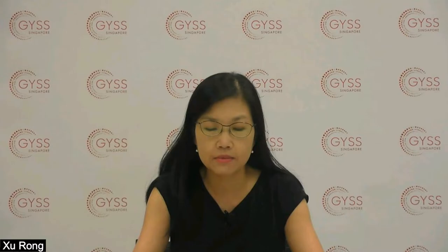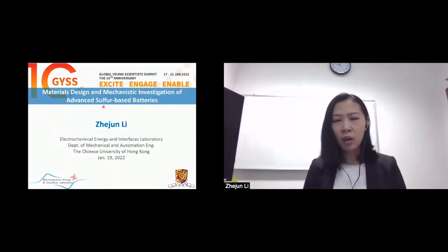Today she's going to share with us her exciting work on energy storage using redox flow batteries and lithium sulfur batteries. Hello everyone, I'm Zhe Jun Li from the Chinese University of Hong Kong, and we are going to look at the materials design and mechanics investigation of the sulfur-based batteries.